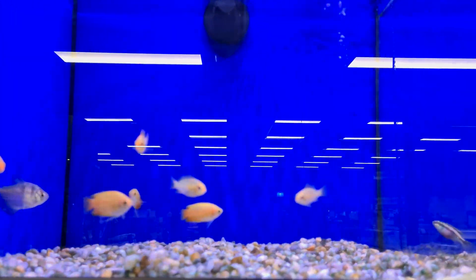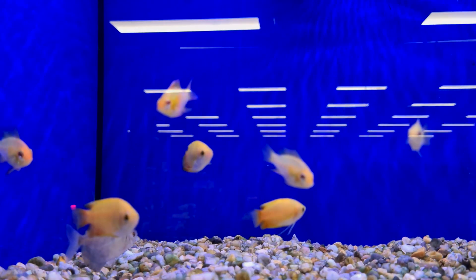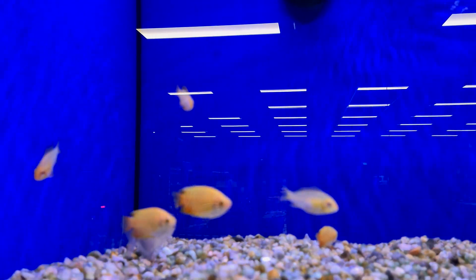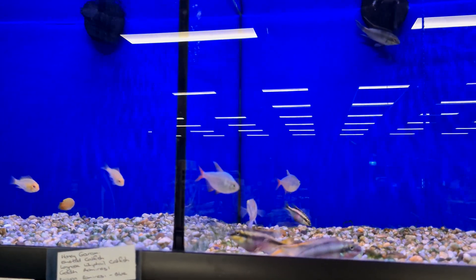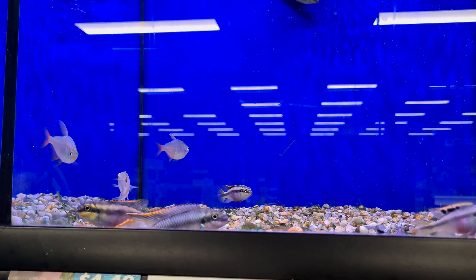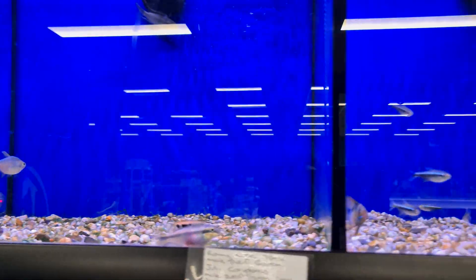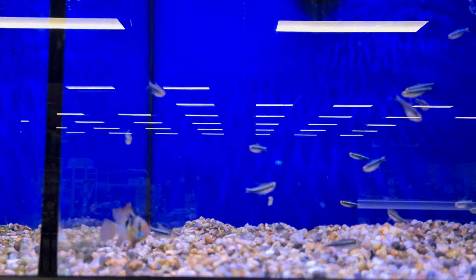We've got some smaller gouramis over here and also some little golden rams, which are a beautiful fish. We've got some kribensis cichlids, and — if I can get the camera to focus — there we go, a very nice looking blue ram.